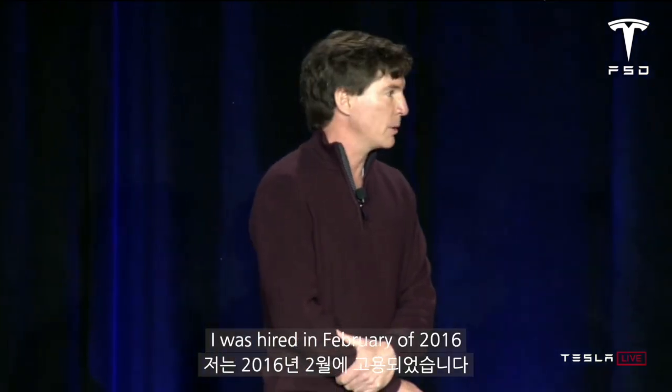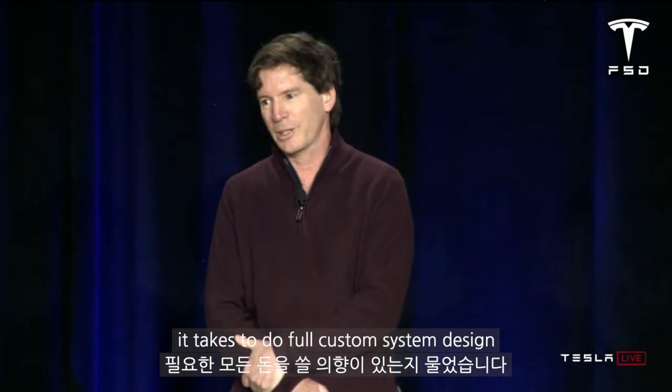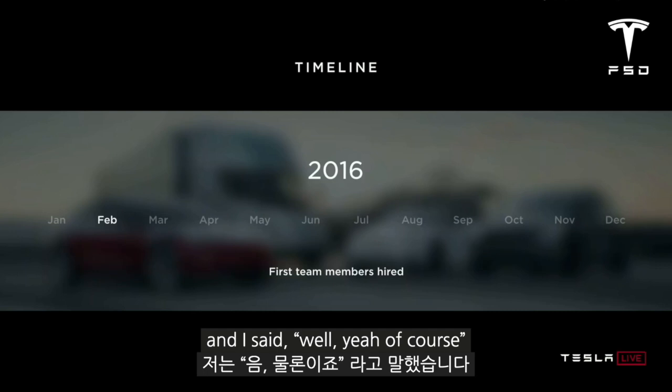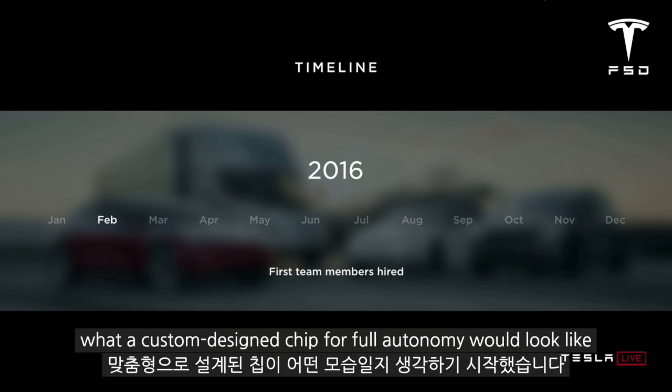I was hired in February of 2016. I asked Elon if he was willing to spend all the money it takes to do full custom system design, and he said, 'Well, are we going to win?' And I said, 'Yeah, of course.' So he said, 'I'm in,' and that got us started. We hired a bunch of people and started thinking about what a custom design chip for full autonomy would look like.